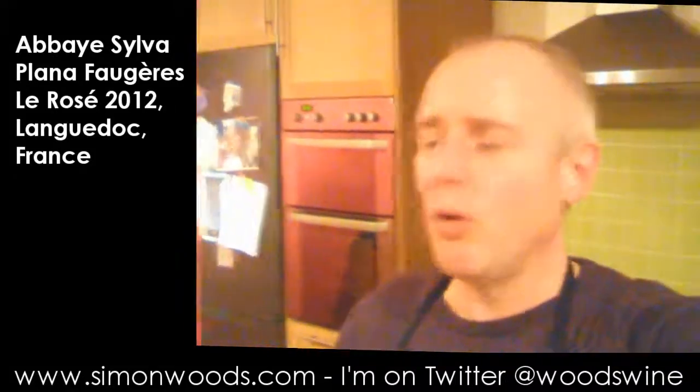Hi there, Simon from simonwizard.com. It's a selfie video today. I just thought I'd do this because I opened this bottle, and by the time it's emptied it'll be a long way from the time I do my next video. So what's the wine?